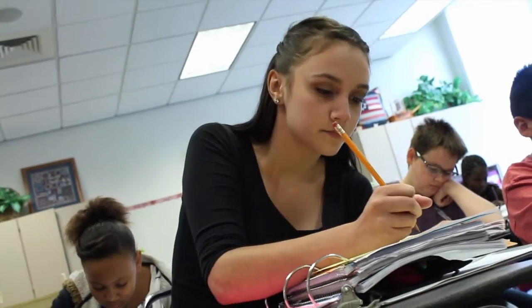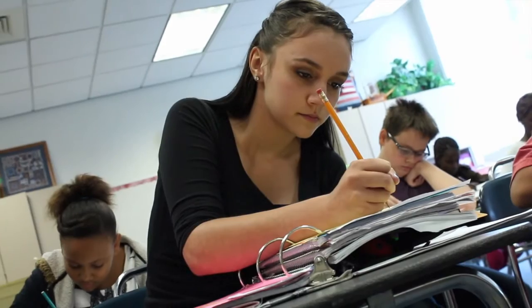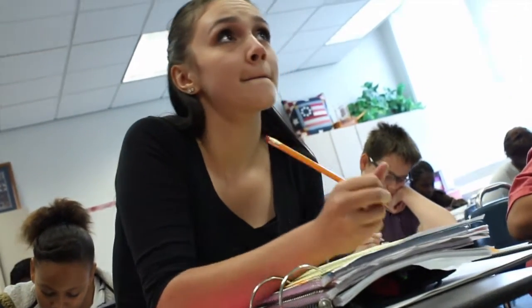At Granite Park, how we earn GrizzBucks is basically by following pride rules, being prepared for class, filling out the planners, or excellence — getting ready and doing our best — or dedication, like taking our Cornell notes.